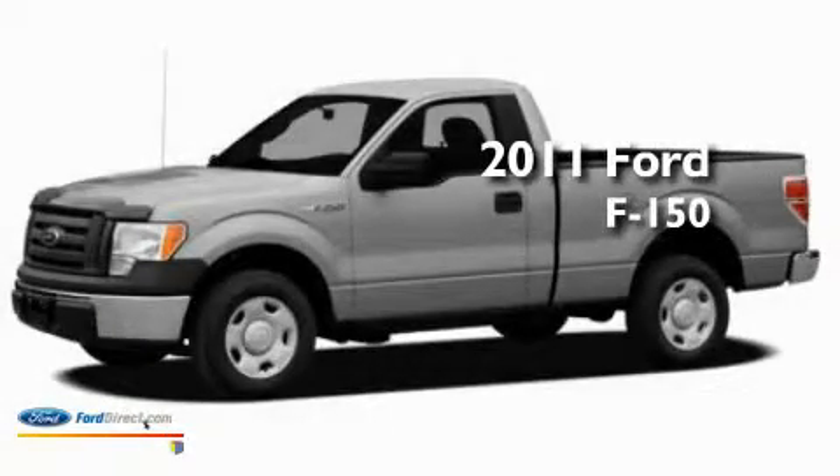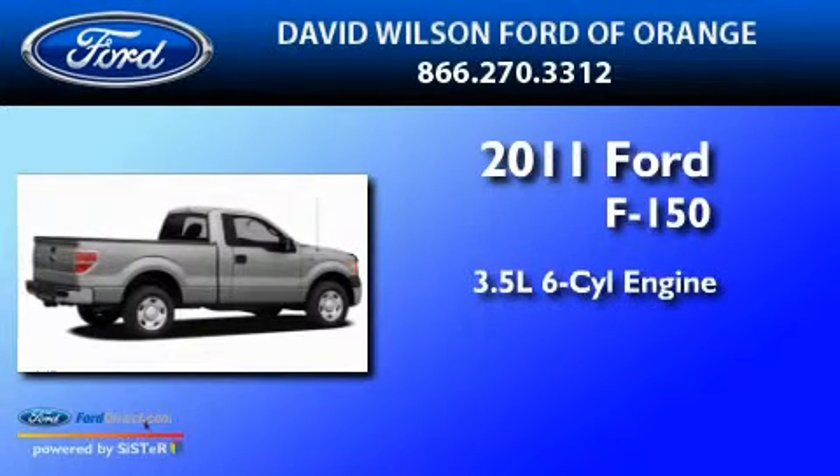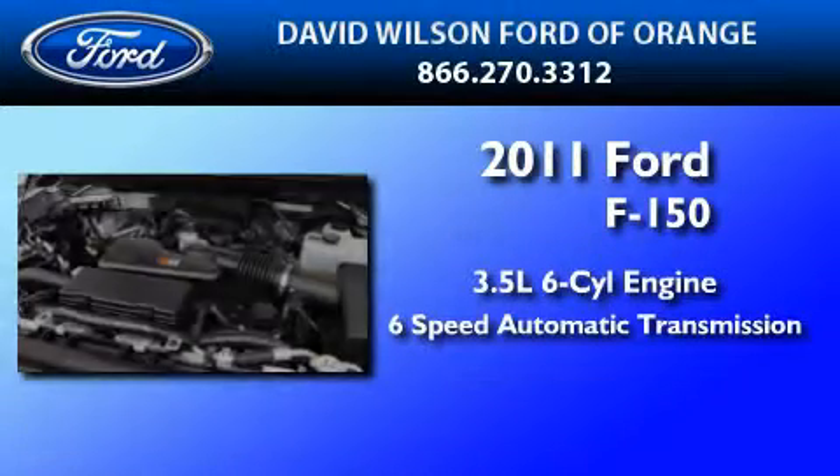This is a brand new 2011 Ford F-150. It has a 3.5 liter 6-cylinder engine and a 6-speed automatic transmission.